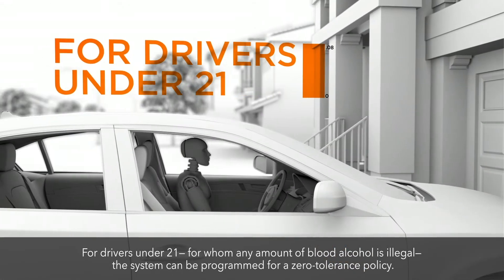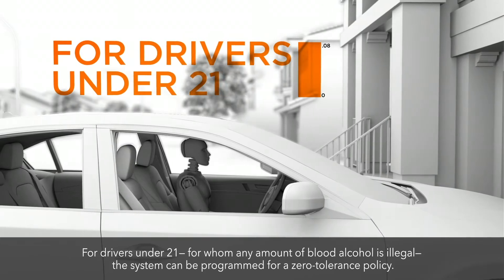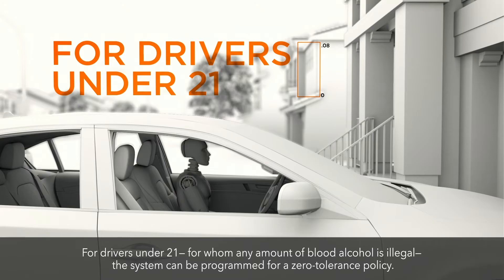For drivers under 21, for whom any amount of blood alcohol is illegal, the system can be programmed for a zero-tolerance policy.